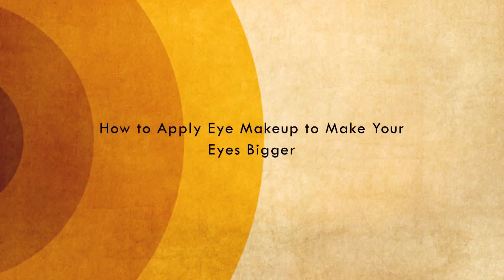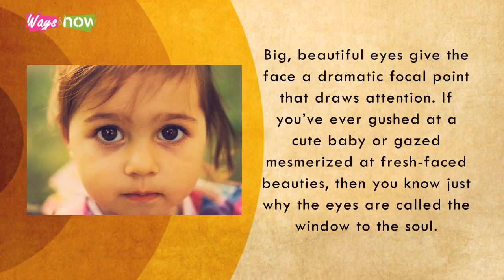How to apply eye makeup to make your eyes bigger. Big, beautiful eyes give the face a dramatic focal point that draws attention. If you've ever gushed at a cute baby, or gazed mesmerized at fresh-faced beauties, then you know just why the eyes are called the window to the soul.